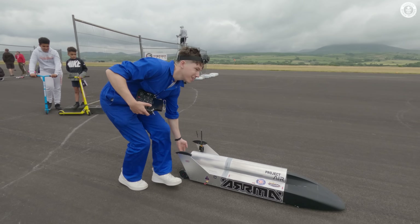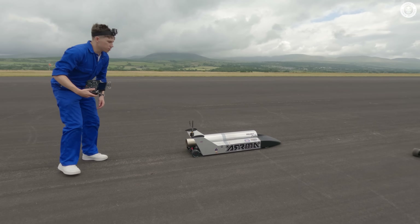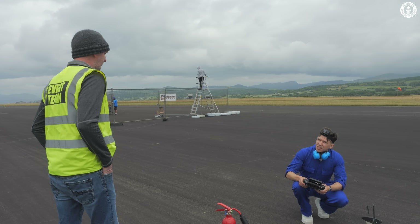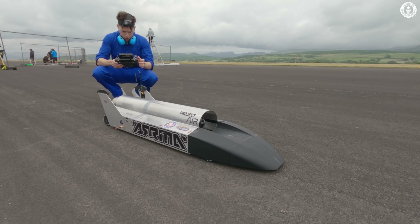Thankfully the weather improved and the track dried out quickly, so it was now time for the first engine run-up, watched carefully by Stuart the scrutineer, to make sure that the engine would shut off and the brakes apply in the case of an LOS — a loss of signal — and that the car could be started and stopped safely.